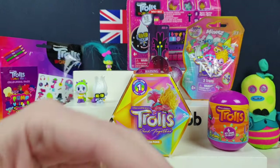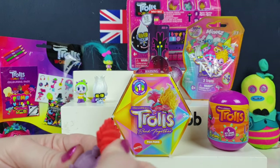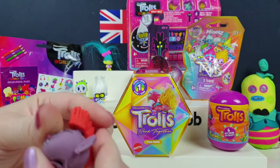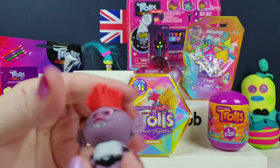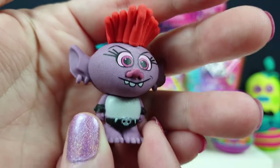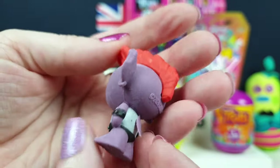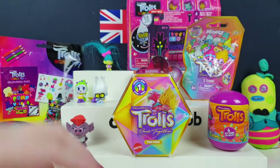We're going to have to have a troll-a-thon - just watch it from number one. We're definitely going to have to watch the first one. We haven't seen the first one for ages. I'm sure it's Barb. But yeah, we need to watch the first one, then the second one, and then we need to watch the new one.